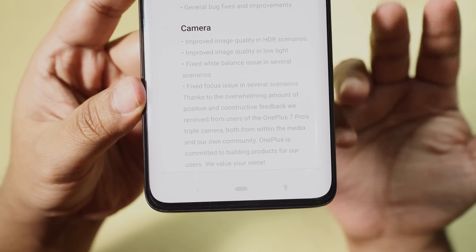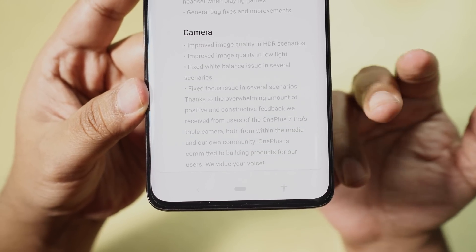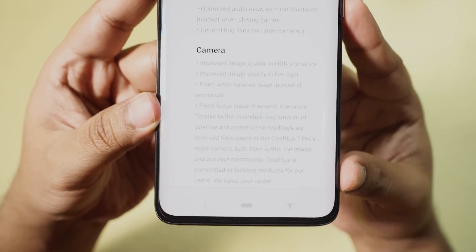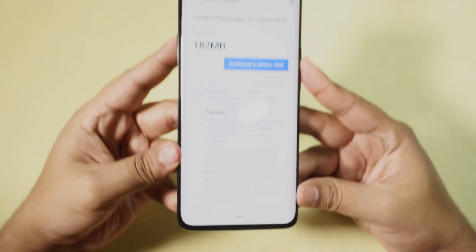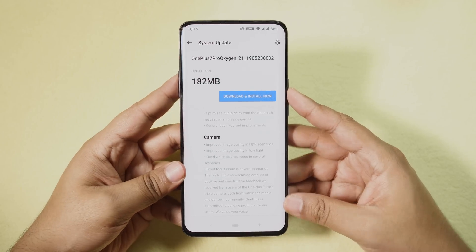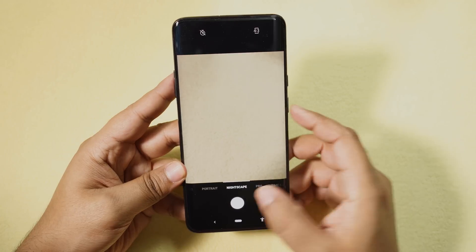There is also a thank you note from OnePlus: 'Thanks to the overwhelming amount of positive and constructive feedback we received from users of the OnePlus 7 Pro's triple camera, both from the media and our own community, OnePlus is committed to building products for our users — we value your voice.' This is what I like about OnePlus — they listen to their users.